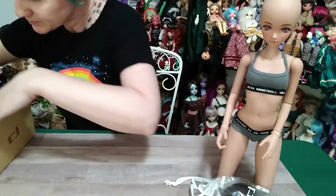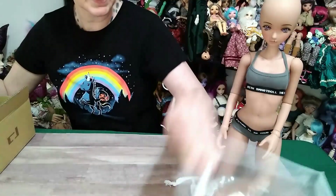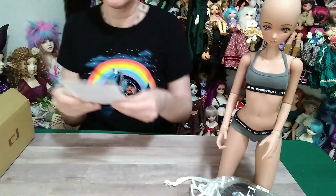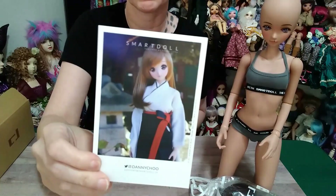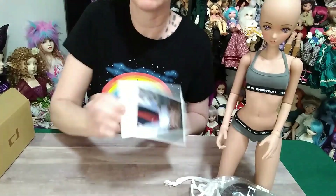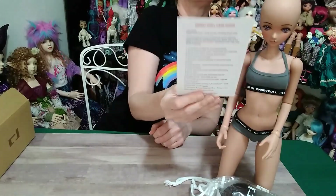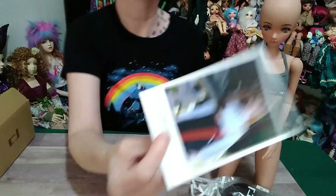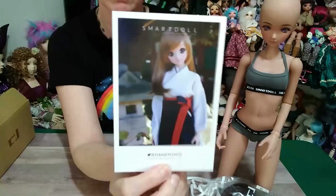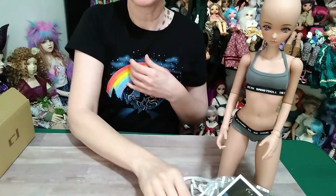Obviously we have her stand, and we have a new postcard now with Mariah in her fabulous outfit. I think this is the same one that I got in a different box — and actually, Danny Chu signed it. So that is that.